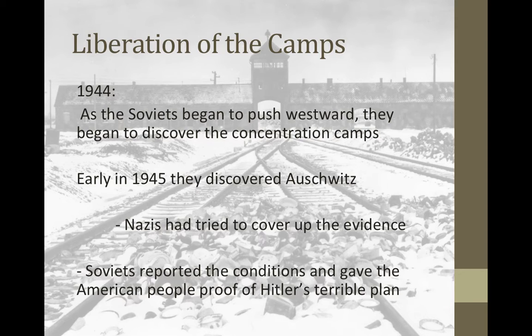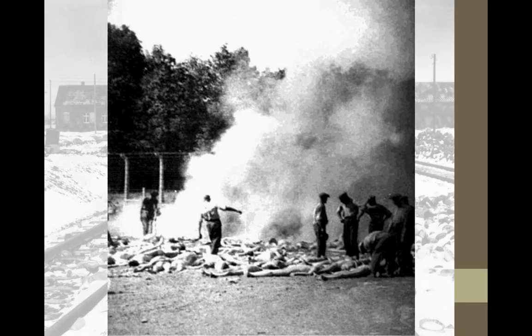In 1944, as the Soviet Union began to push westward towards Berlin, they were the ones who ran into these concentration camps first because they were over in Poland, closer to the Soviet Union. They liberated these camps and could not believe what they were seeing. Early in 1945, they discovered Auschwitz and saw that the Nazis had tried to cover up the evidence. However, there were still bodies and trucks left behind, because the Nazis had sent prisoners on a death march to take them somewhere else, which also killed many people. The Soviets reported on the conditions and gave the American people proof of Hitler's terrible plan.